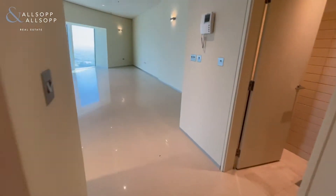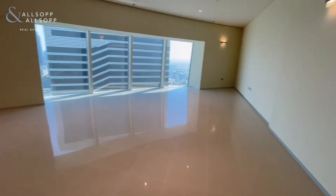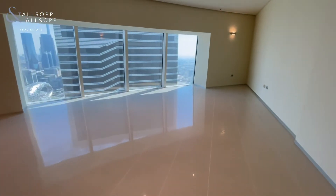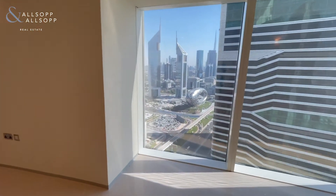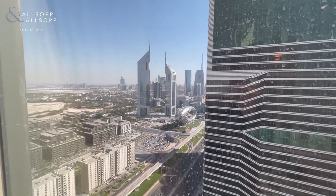This property is set out over 2,300 square foot. There's plenty of space and also panoramic views, looking out to DIFC and also the Burj Khalifa.